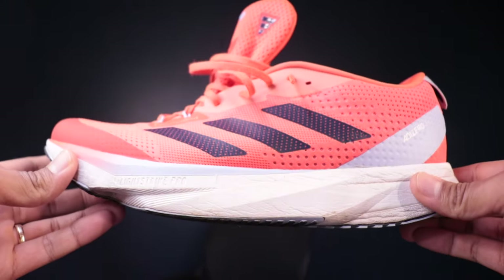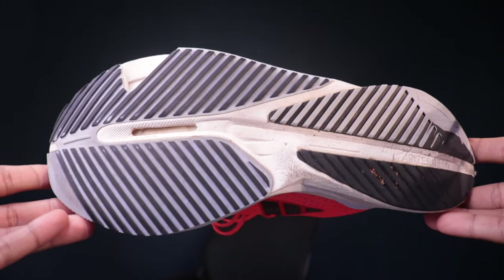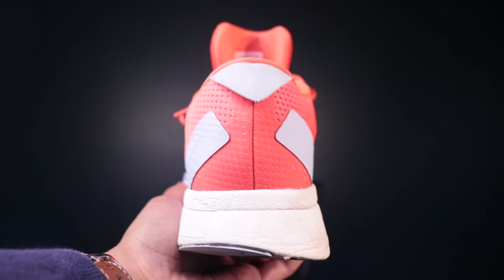In this video I'm going to break down everything I love about the shoe, including the ride, midsole, and upper, and let you know whether it might fit into your rotation as we head into those cold winter months.